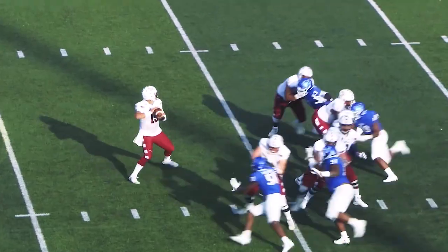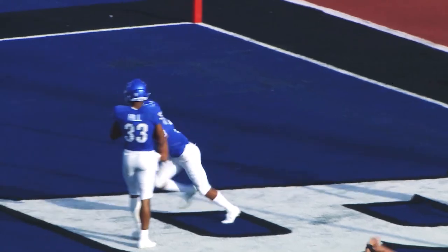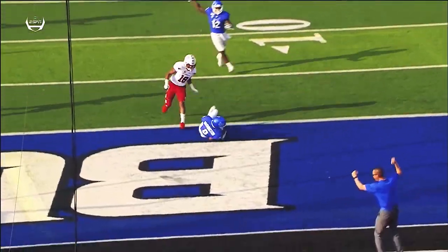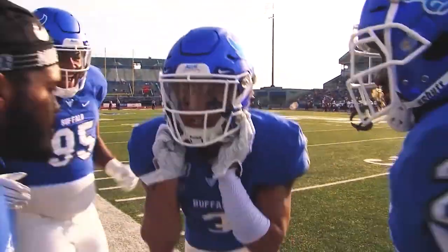Second down, shotgun snap. Russo in the pocket, fires towards the end zone — and that's intercepted! Really nice job there by Apri Washington. He sees that one coming, makes a nice catch, and then stumbles into the end zone. That's a great job.